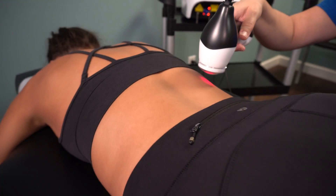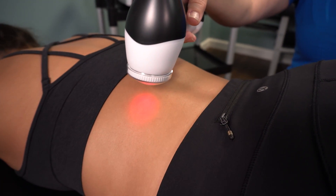Are you wondering if high-powered laser therapy can help your back pain? In this video, I'm going to explain what laser therapy is, how it works, and how it can heal your injuries and eliminate your pain.